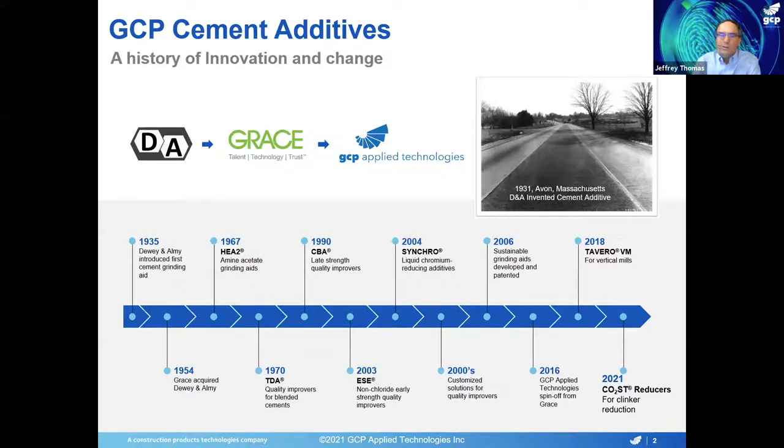While we were a division of Grace — Grace Construction Products — we introduced a lot of the really important strength-enhancing additives for cement, such as the CBA line and the ESE line over the decades. Then in 2016, we spun off from Grace and became an independent company now known as GCP Applied Technologies, but we're still innovating in the area of cement additives.